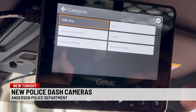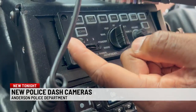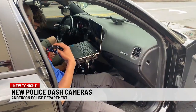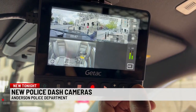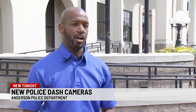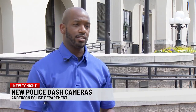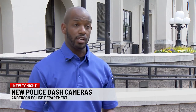If it's a traffic stop, an officer selects 'traffic stop,' hits the check button, and it's now categorized. The cameras automatically turn on when an officer turns on their blue lights, and record until the officer turns them off. The footage is then saved in a cloud drive, and the officers in that vehicle have immediate access to view the video and audio.